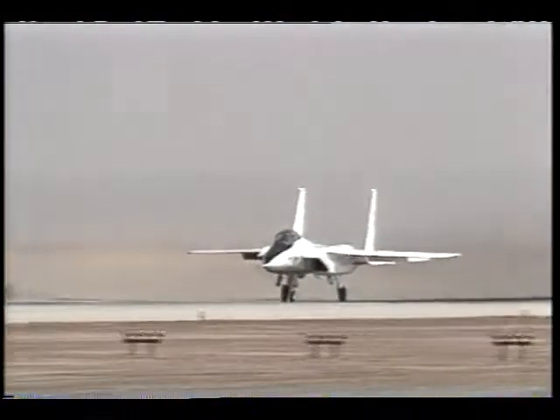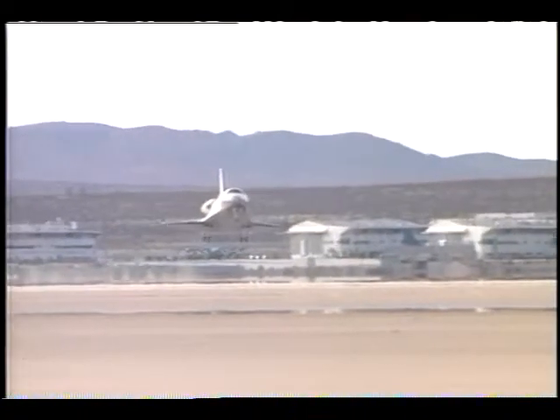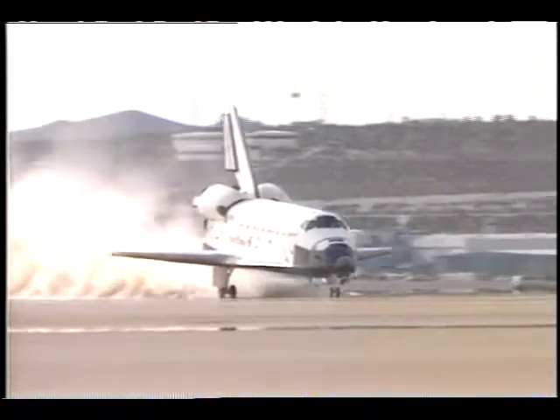We use the same dry lakebed and runways that the Air Force uses, and these are the exact same runways and dry lakebed that the space shuttle uses when it lands at Edwards Air Base.